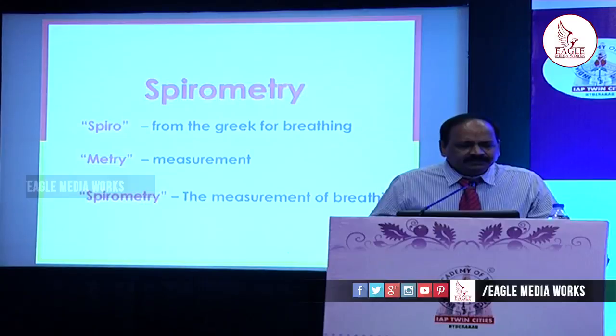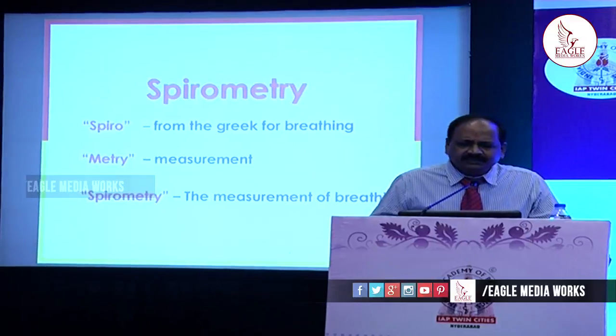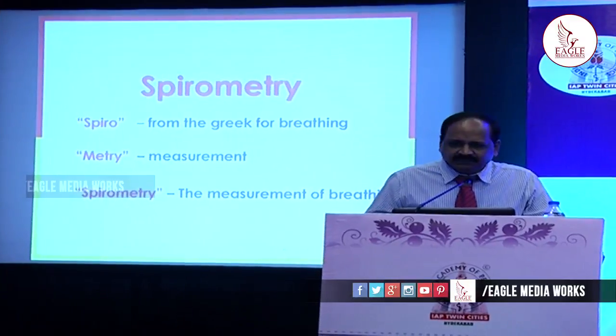The term 'spiro' means, in Greek, breathing. So spirometry is the measurement of breathing — the measurement of the lung volumes.